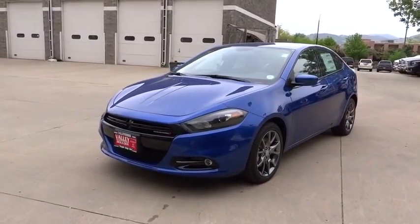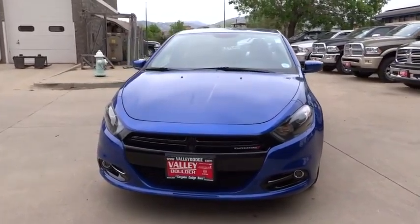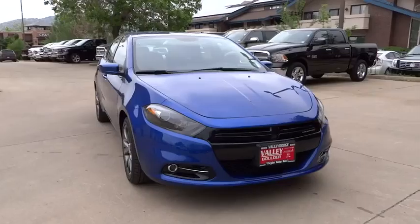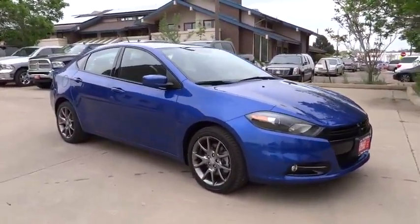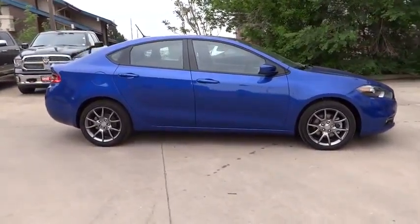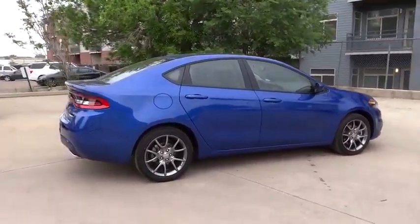The 2013 Dart. The Dodge Dart was introduced as a lower-priced, shorter wheelbase, full-sized Dodge in 1960 and 1961, became a mid-sized car for 1962, and finally was a compact from 1963 to 1976. Chrysler had previously applied the Dart name to a Ghia-built show car in 1956.